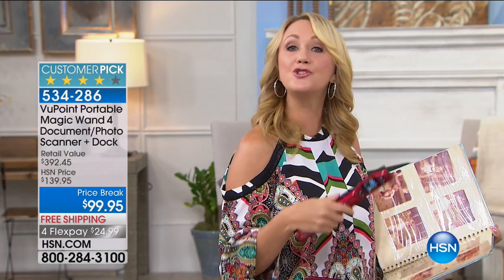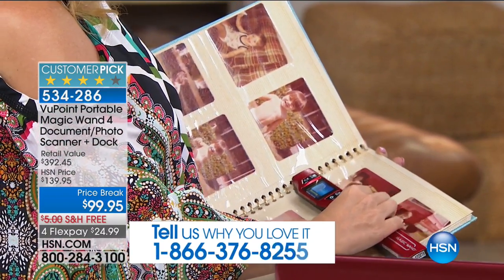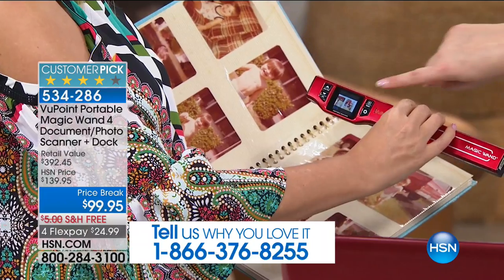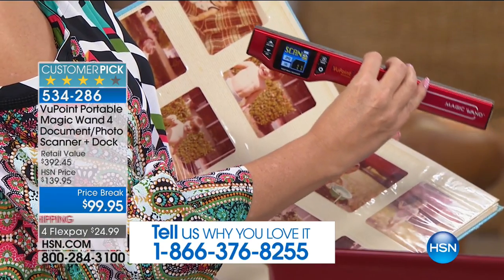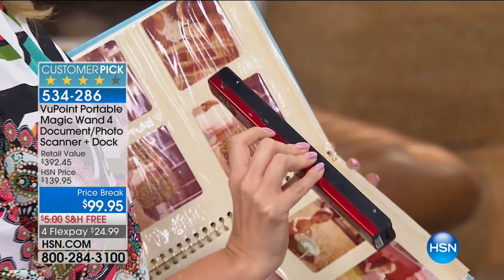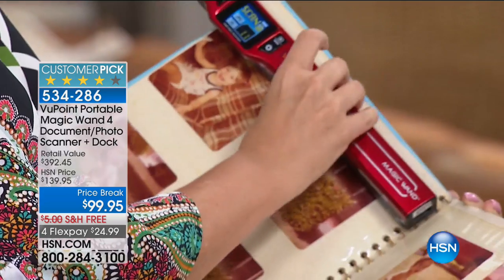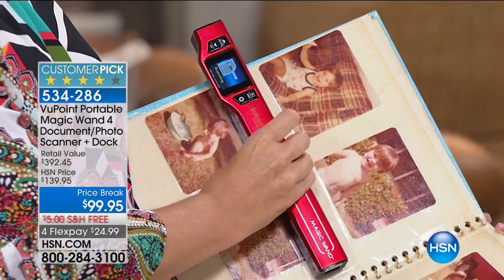Look at what you can do with photo albums — you can scan photographs right in the book, which is very hard to do on a flatbed scanner. You can see each image on the one-and-a-half inch built-in screen. This has a built-in rechargeable battery — you can scan about 400 times before charging, and you charge it just by popping it back in the dock. The micro SD card at the top is where all your images go, and it will probably never fill up.